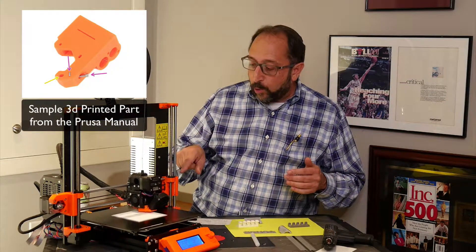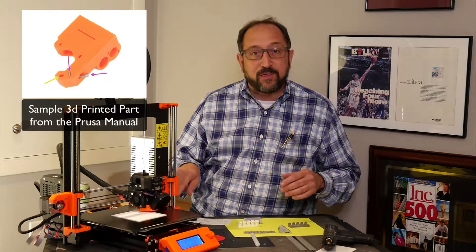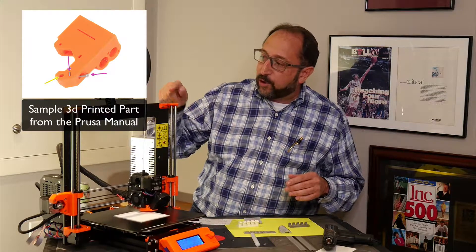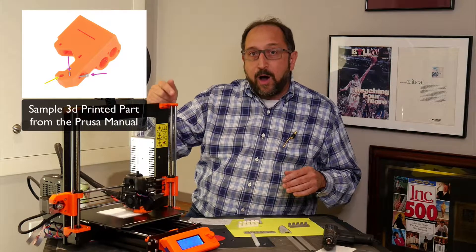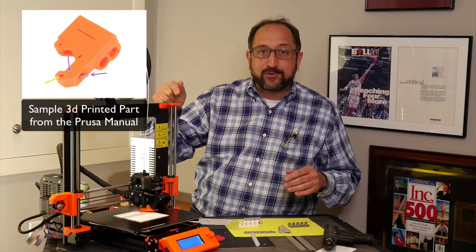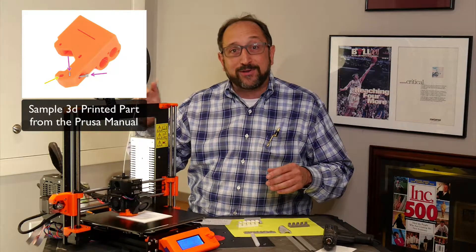People print a lot of toys and figurines, but they also print parts used in other machines. All of the orange and black parts you see on this printer — in particular all of the orange parts — are printed on Prusa 3D printers by Prusa to produce 3D printers.